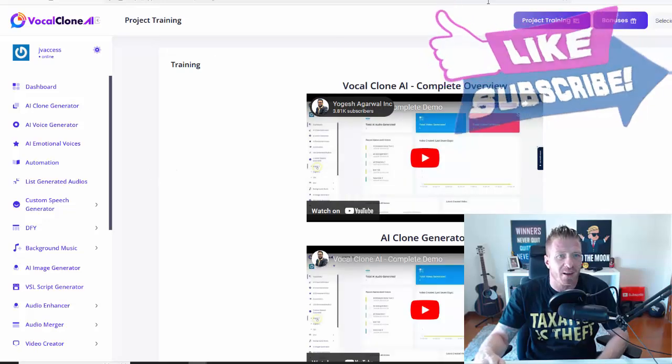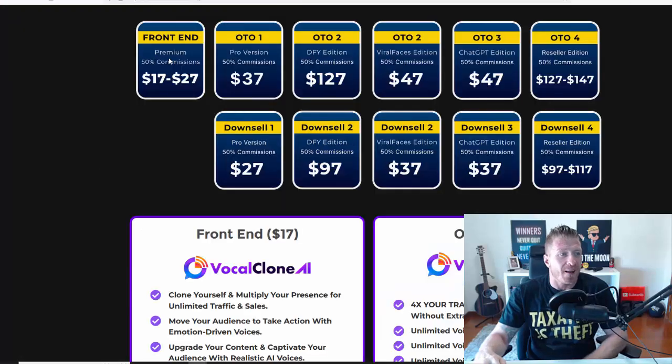That's it for the members area — pretty much everything you need to monetize is right here. Let's go to pricing. The main version starts at $17; the end price after the launch will be $27. Make sure to use my discount code — you'll find it in the description — it will give you a massive discount. We have a few one-time offers: the Pro version is upgrade number one at $37, the Done-For-You edition is the second at $127, Viral Faces is the third at $47, then the ChatGPT edition at $47.